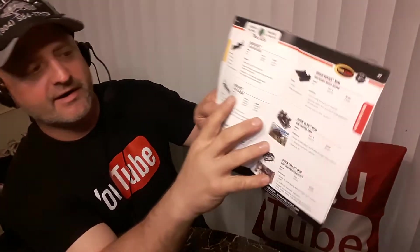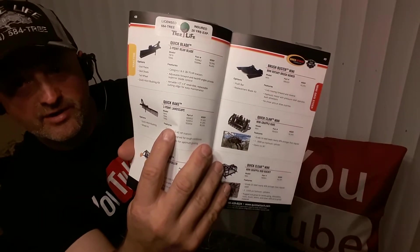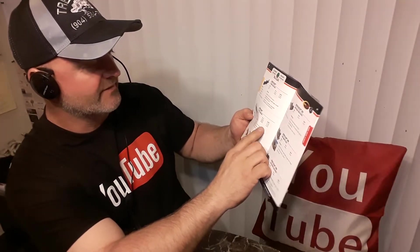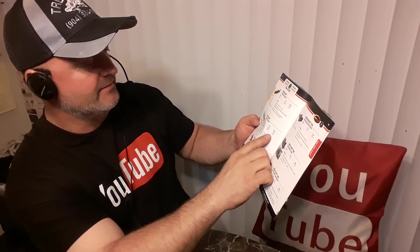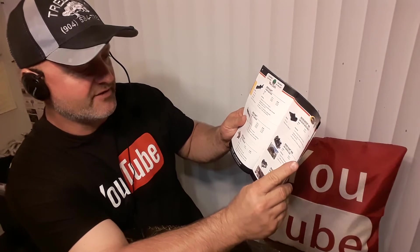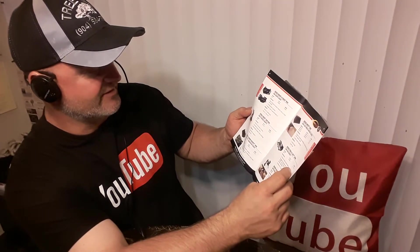I never seen this one before — this is their Quick Rake attachment, which is new. It starts out at $1,695. I'm sure you can get a better deal if you call in, especially if you've bought more attachments.